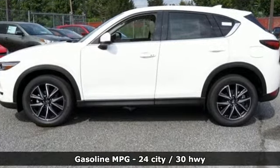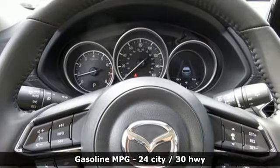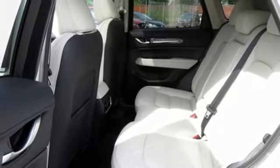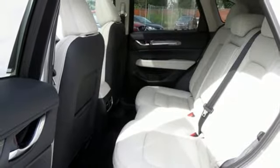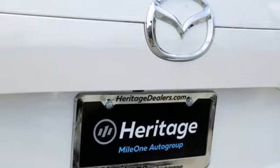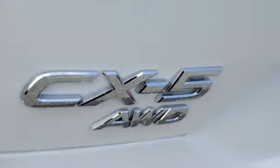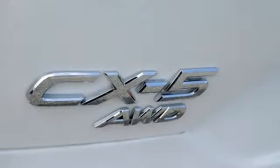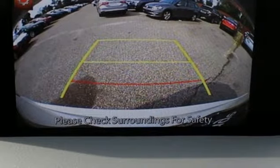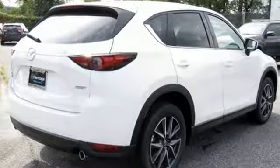It boasts an impressive list of features, like these: inline 4-cylinder engine, heated leather sport seats, integrated navigation system, auto-dimming rear-view mirror, dual-zone climate control, power-heated mirrors, voice activation, power sliding and tilting sunroof, doors and push-button start proximity key, and automatic transmission.